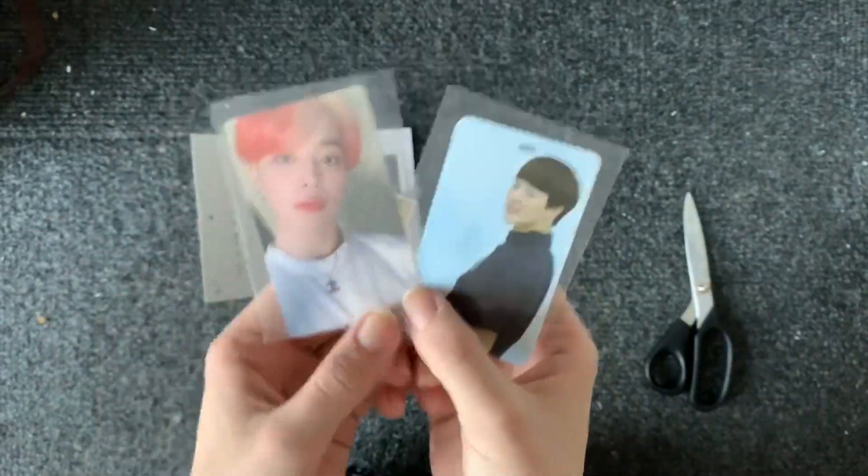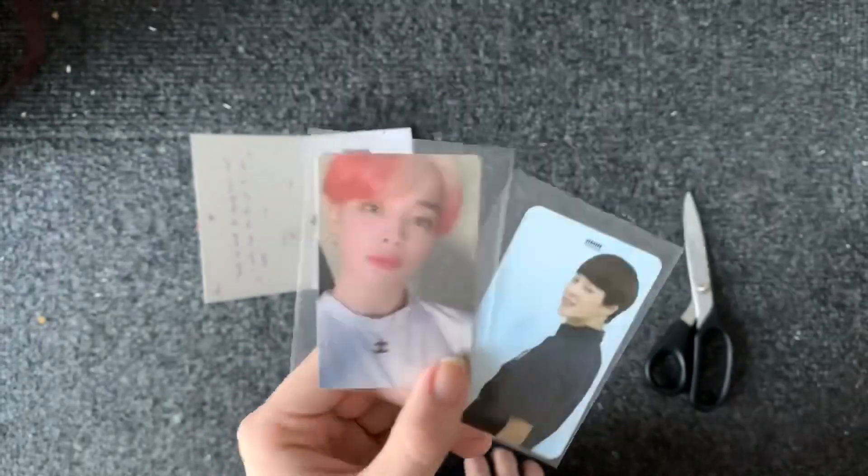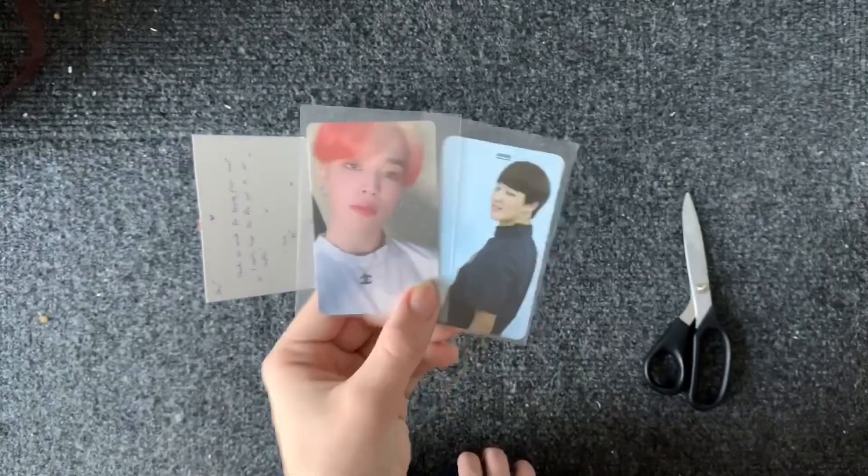They arrived super quickly and I got both of these including postage for like 13 euros, so I wasn't going to say no to that.